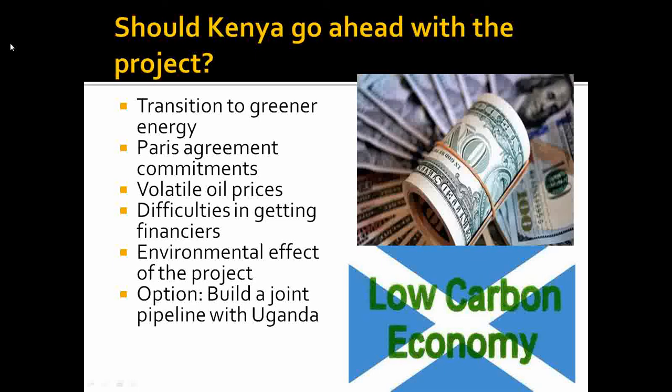The environmental impact of the project is also a concern, as the pipeline must pass through some very sensitive areas containing endangered species of both plants and animals. The project involves a lot of excavation, which could significantly affect these species.